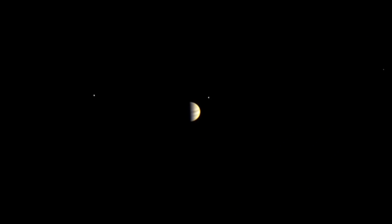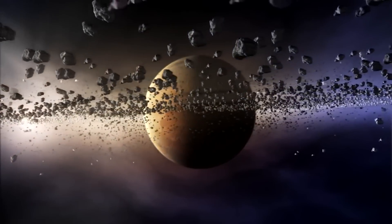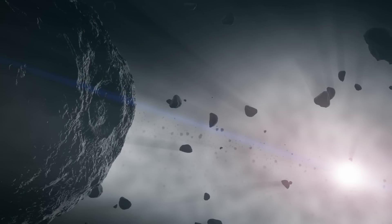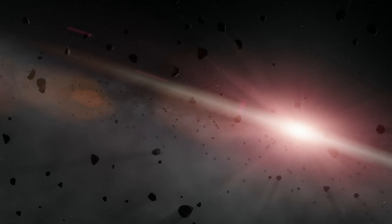On the other hand, the Galilean moons of Jupiter are thought to have formed from a giant disk of debris that Jupiter pulled in from the gas and dust that orbited the Sun in the early history of the solar system.